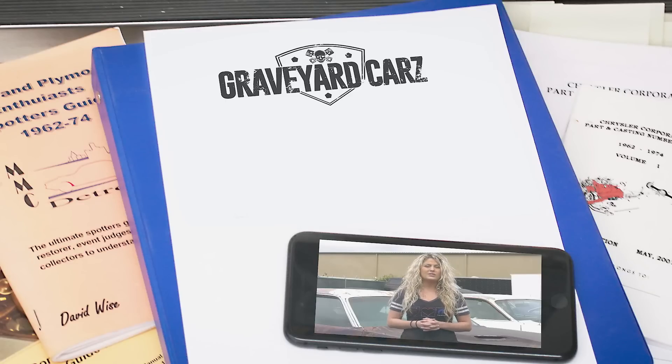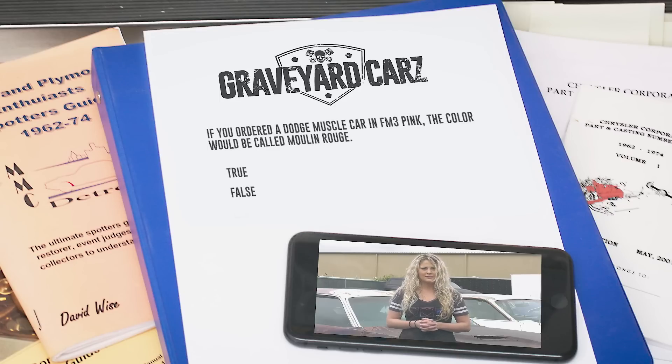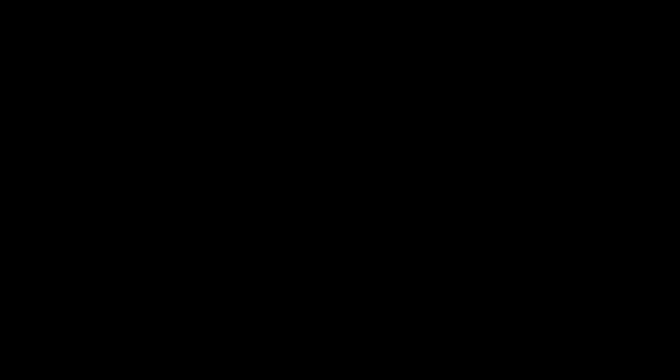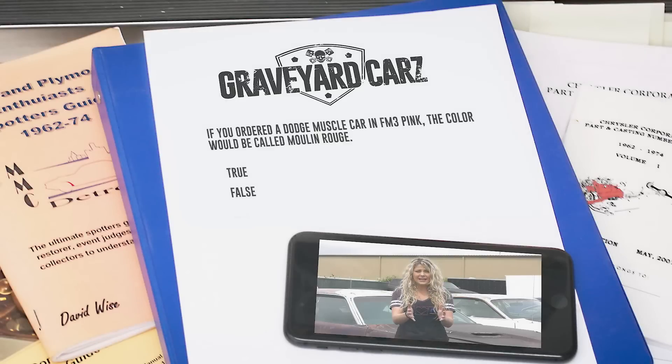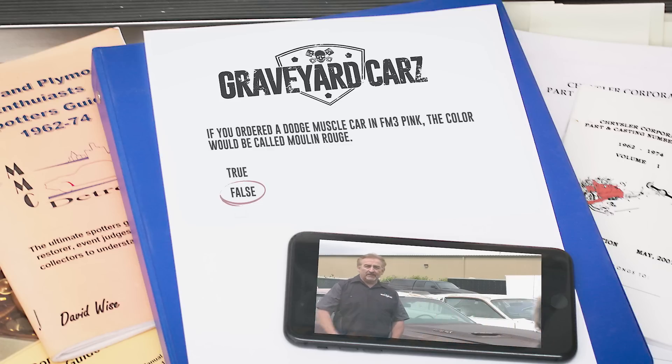Trivia break: In 1970, could you order almost any Mopar muscle car from the factory in FM3 pink? True or false — if you ordered a Dodge muscle car in FM3 pink, the color would be called Moulin Rouge? The answer is false. If you had a Dodge muscle car painted FM3, it would be called Panther Pink. Plymouth is the one that called it Moulin Rouge. Dodge is more masculine, so if you had a Dodge it's called Panther Pink. Now we're all learning together.